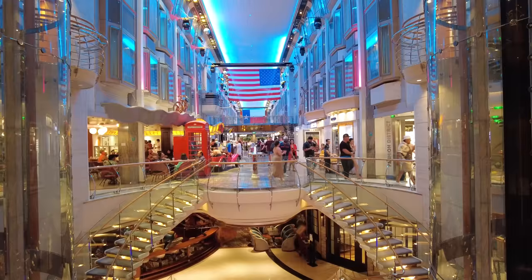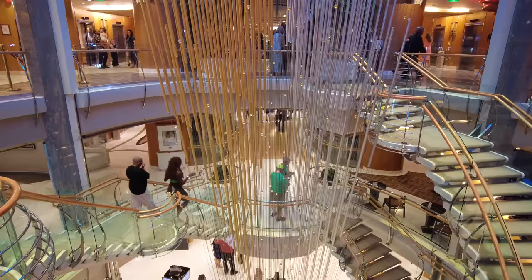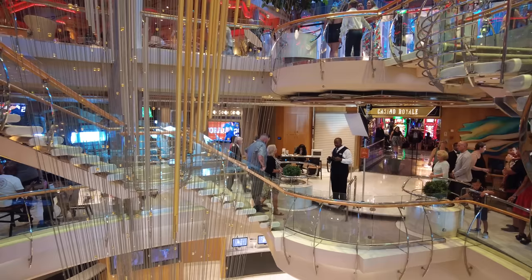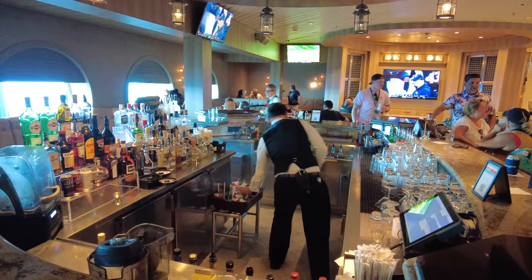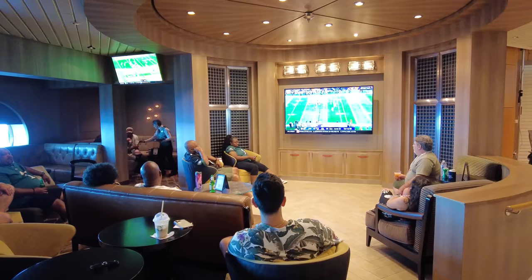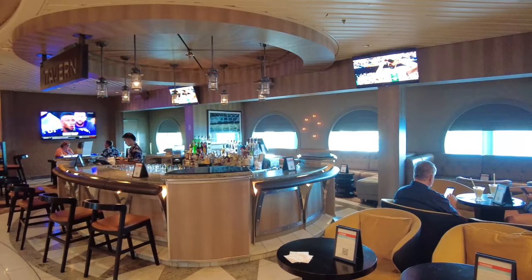Heading down to Deck 4, which is kind of an extension of the Royal Promenade. Starting with the Tavern — a venue not available on many other Royal Caribbean ships. On other Voyager-class ships this is where Boleros is, but here the Tavern has a sports bar vibe with lots of televisions for watching sporting events. There's also the art gallery on Deck 4 midship, where Royal Caribbean holds art auctions. And Casino Royale is in the middle of Deck 4 — slots, poker, blackjack, craps, and more.